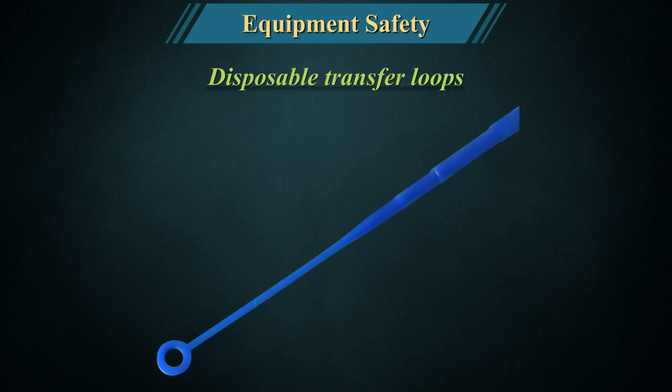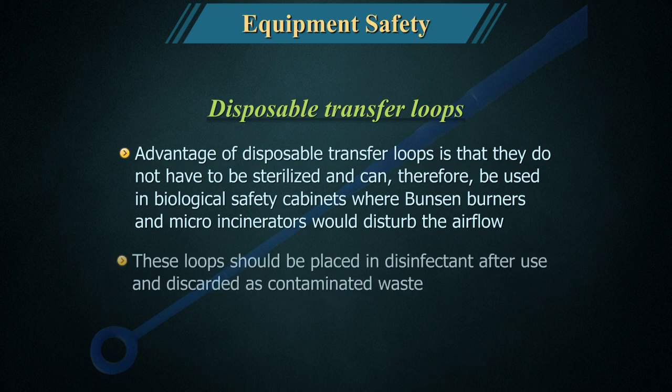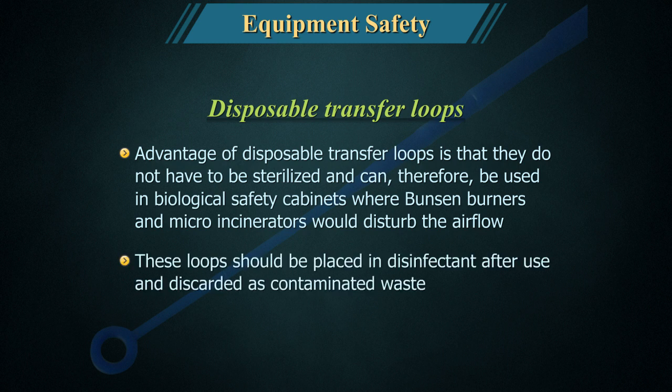Disposable transfer loops: The advantage of disposable transfer loops is that they do not have to be sterilised and can therefore be used in biological safety cabinets where Bunsen burners and micro-incinerators would disturb the airflow. These loops should be placed in disinfectant after use and discarded as contaminated waste.